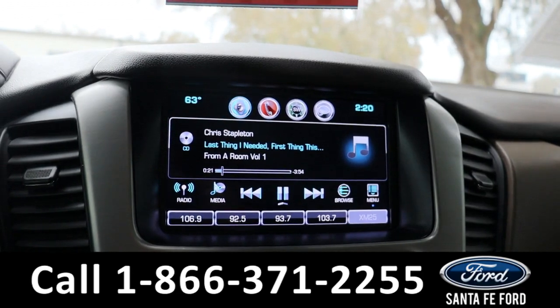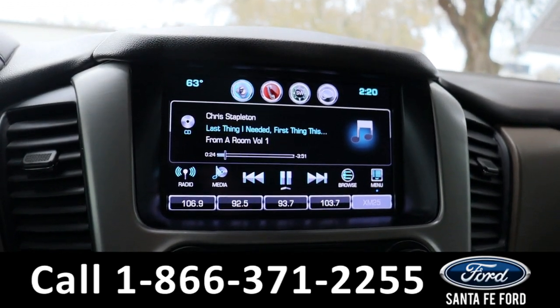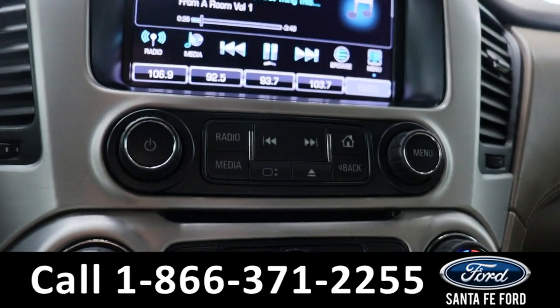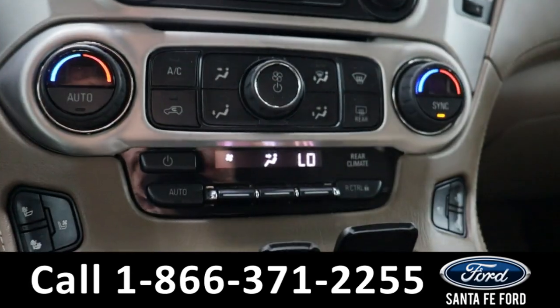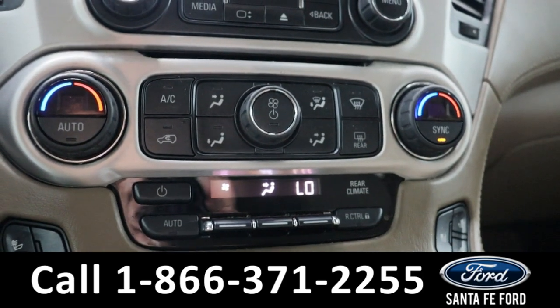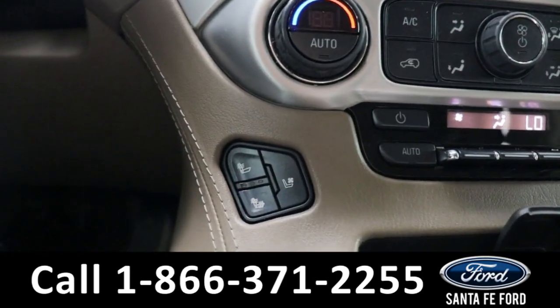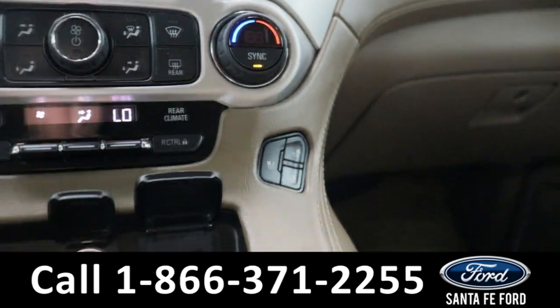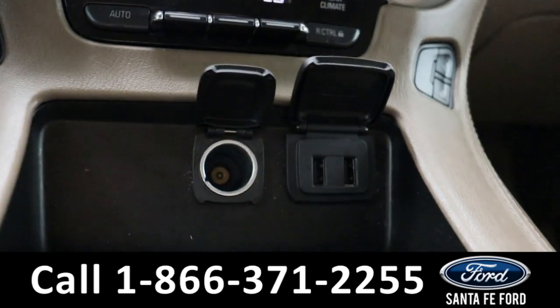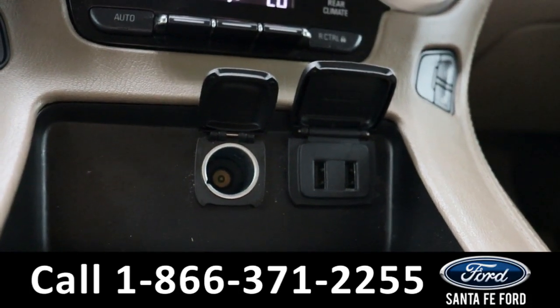In the center we have the LCD touchscreen display, which comes equipped with AM/FM radio as well as Bluetooth capabilities. Below this we have our audio control settings, and further down we have our dual climate control settings. On either side we also have heated seat settings, and further down we have a power port as well as two charging ports.